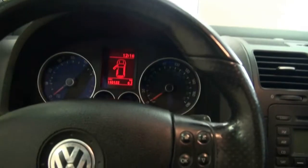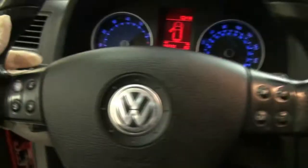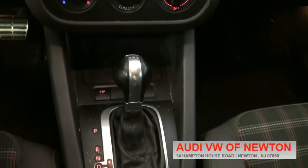Flat bottom steering wheel, really cool. 140,000 miles, so you can save some money on this one. Paddle shifters, has the volume controls on the steering wheel, you can also access the computer.